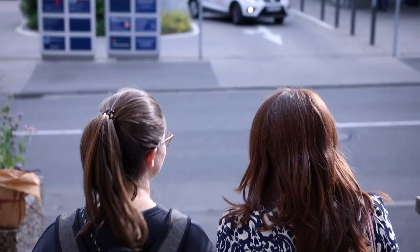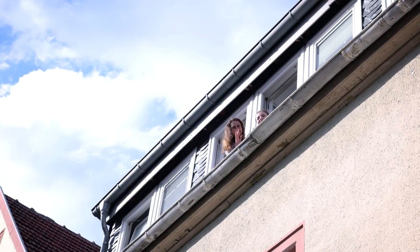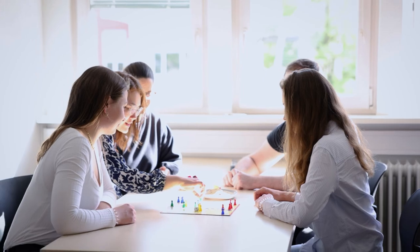For our accommodation, the hospital provides a shared apartment in the immediate vicinity. Here we can refresh newly acquired knowledge while learning, or enjoy game nights together.